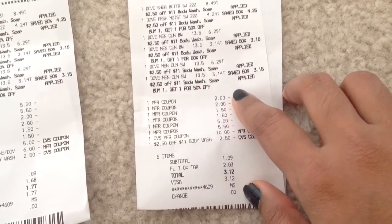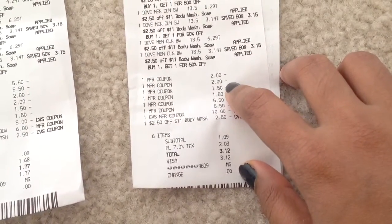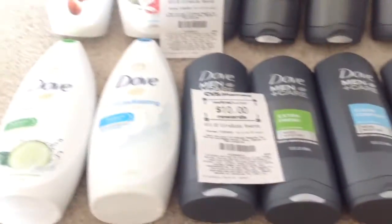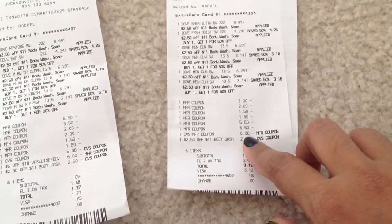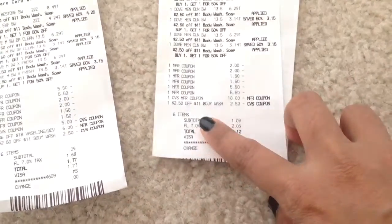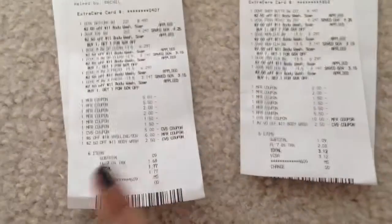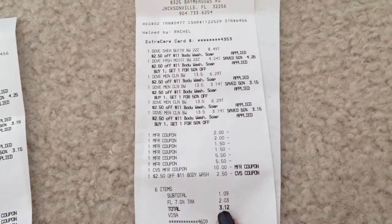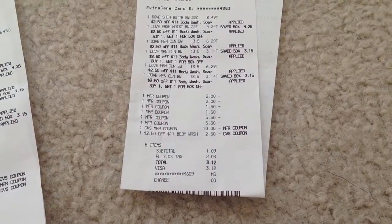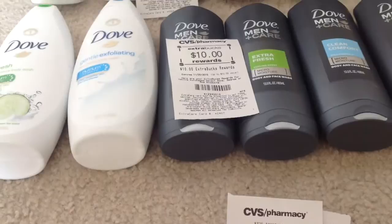I used two two-dollar-off-one Dove Men Plus Care coupons and two one-dollar-fifty-cent-off-one big Dove body wash coupons, and I used two BOGO coupons for the two Dove Men Plus Care. I paid ten dollars in ECB and had a CRT of 2.50 off an 11-dollar body wash. I heard that everyone is getting this coupon — even my husband's card got it. Along with tax, my total was three dollars and 12 cents for this second transaction. With tax and ECB, I paid thirteen dollars and 12 cents, and I got back ten dollars in ECB.